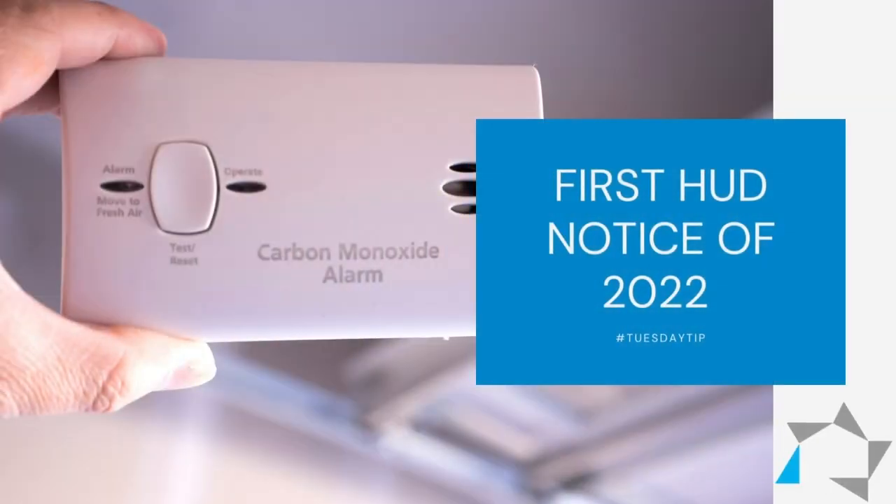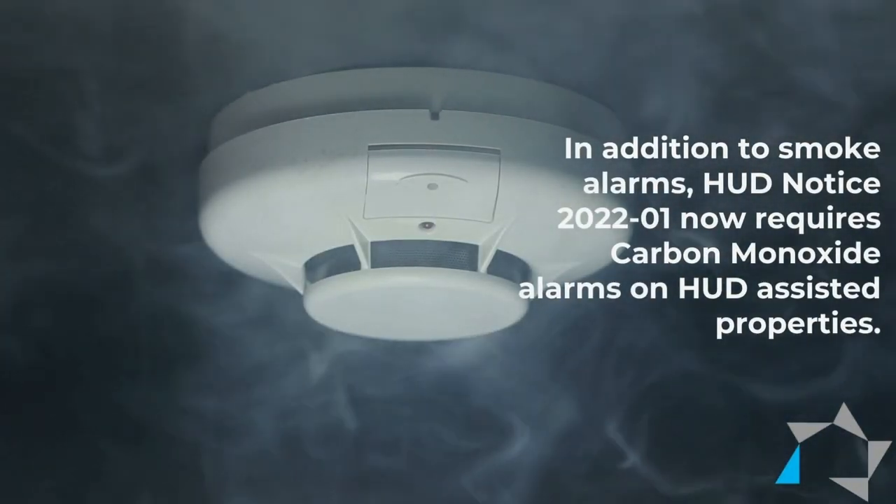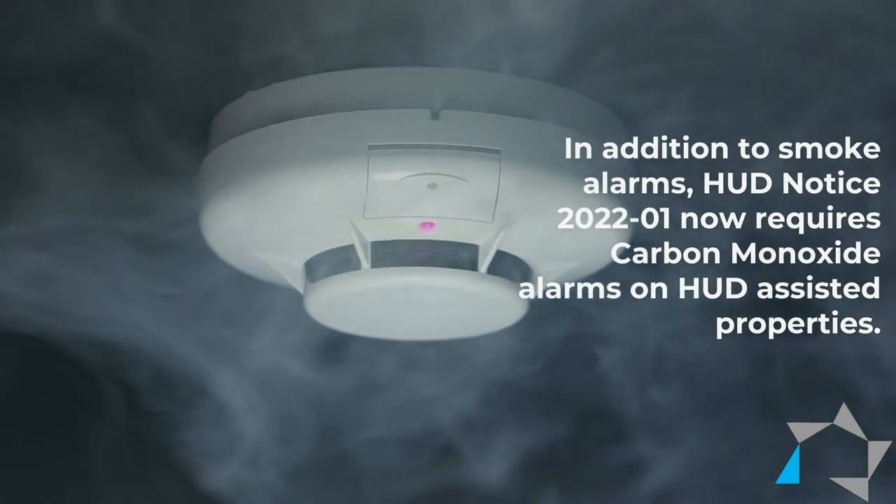On January the 31st, 2022, HUD released HUD notice 2022-01: the requirement of carbon monoxide alarms or detectors in the HUD-assisted housing program.